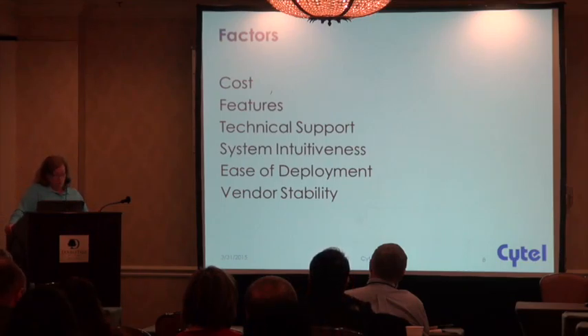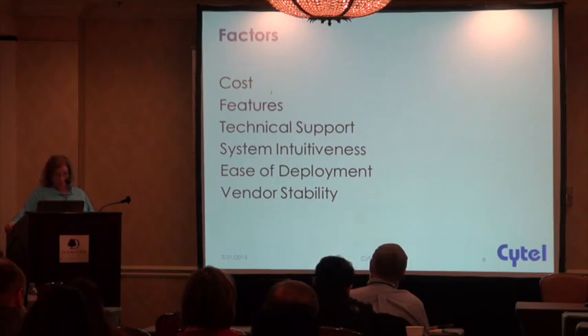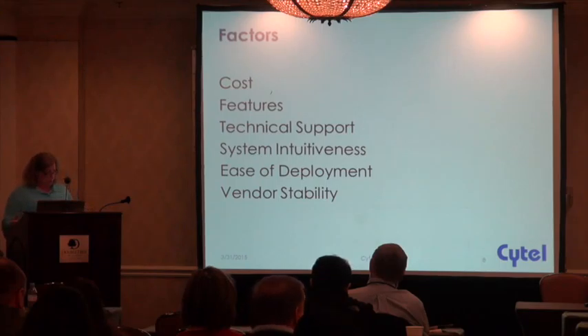If the system that you're looking at doesn't deliver what you need, there's a system out there that will. We need to make sure that technical support is fully supported in the manner in which you need it, and we need to make sure that the system is going to be around for as long as we need it. Anybody that's been through a transformation from one system to another knows that if you can avoid doing that, you'll be a lot happier.